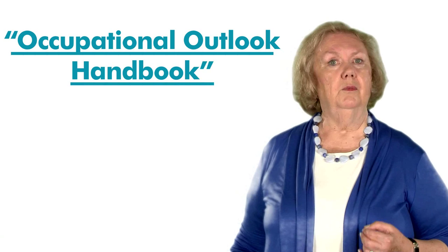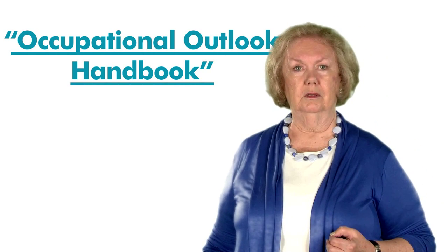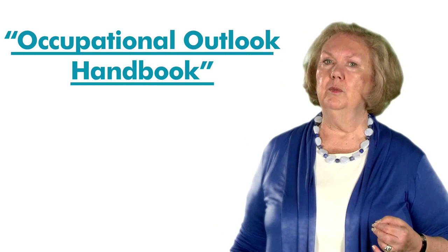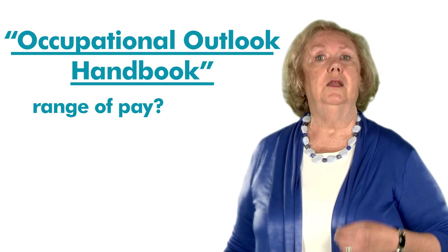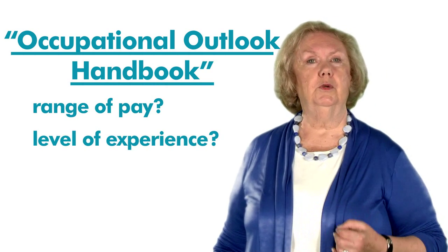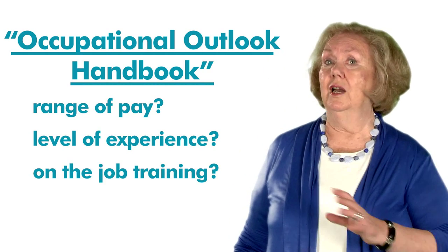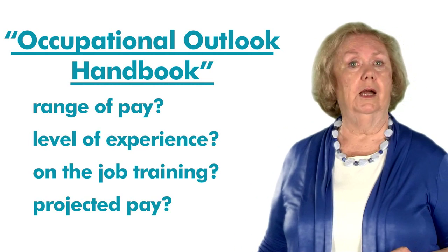One of the most comprehensive resources available to job seekers is the U.S. Department of Labor Bureau of Labor Statistics Occupational Outlook Handbook. This site provides in-depth information about occupations, including the range of pay for a particular job, the level of training and experience required to enter that field, whether or not there is on-the-job training, and the projected median pay for that type of job throughout the decade.